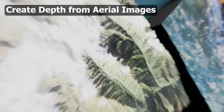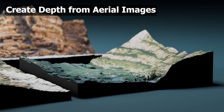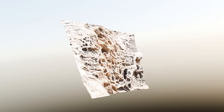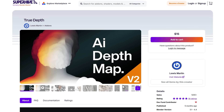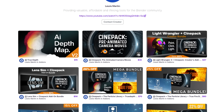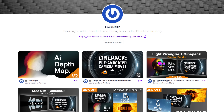Users can now export generated models as OBJ files for use in 3D software. Upcoming features include a library of 2D images, advanced bump control, and material customization. Lewis Martin is also currently running a store sale: the Light Wrangler and Signpack Creator add-on is 20% off, the Lens Simulation and Signpack add-on is 20% off, and there's a mega bundle at 26% off, plus additional bundles at 25%, 22%, and 15% off.